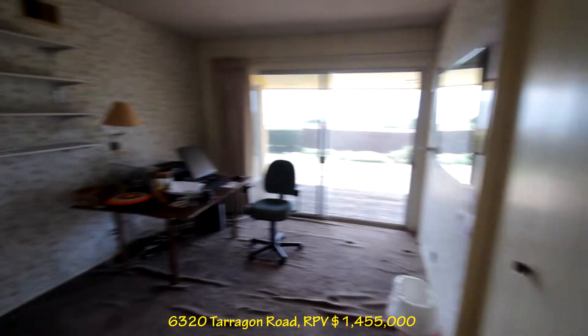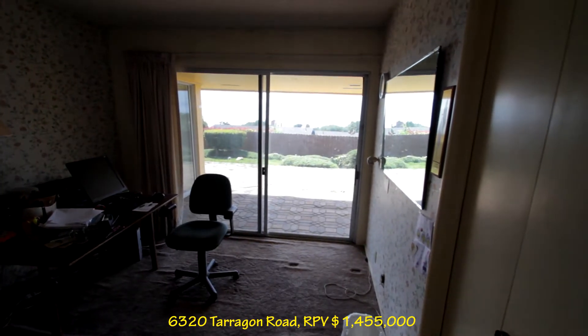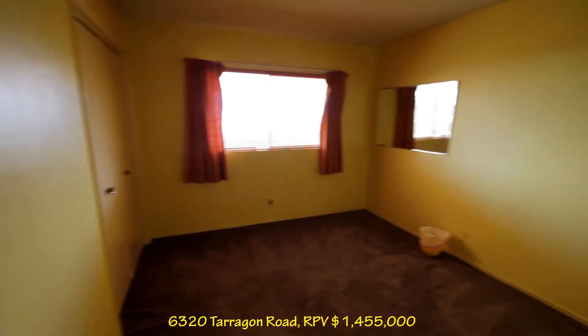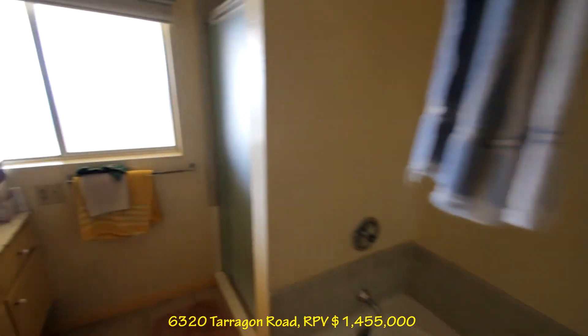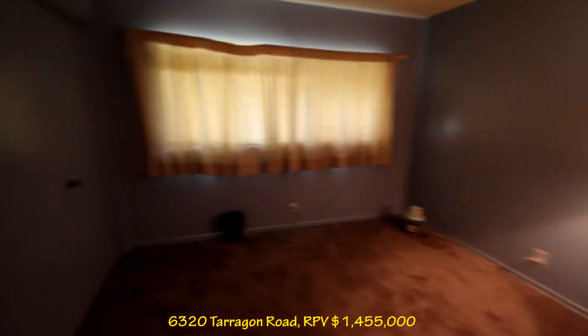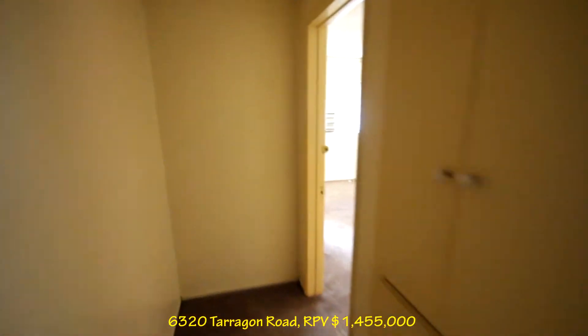Now we hit the bedrooms, and this is a great office — because here you are looking straight out. It's got sliders that go outside. Big view. This is a room on the other side. Ceilings are still cottage cheese and could use some love. This is one, two, this is three. There's a bath — it's a double sink with both a tub and a shower. Bedroom number four. And five.